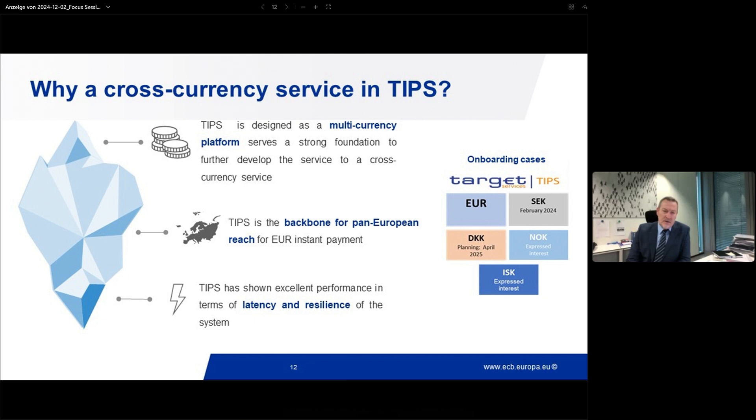Coming back to TIPS: TIPS is already settling instant payments in Swedish Krone since February this year. As mentioned already, the Danish Krone will join in April next year. And I'm also proud to share that the Norwegian Central Bank and the ECB have signed what we call a Currency Participation Agreement, or CPA, last week for the onboarding of the Norwegian Krone. The small reference to NOK on the right-hand side of the slide is not up to date — we now have a target date of Q1 2028.